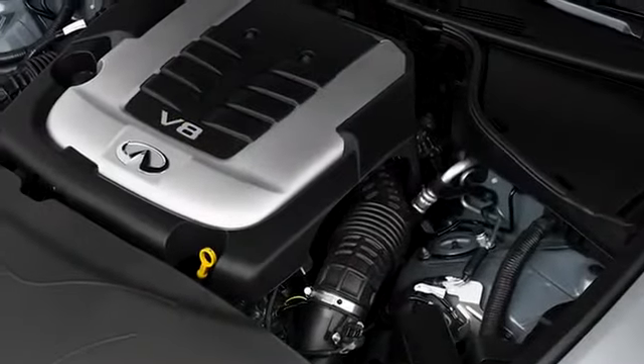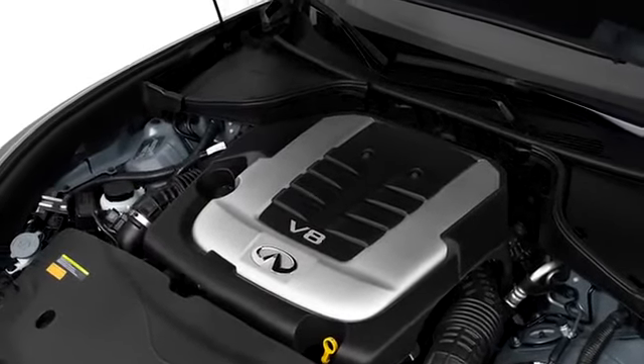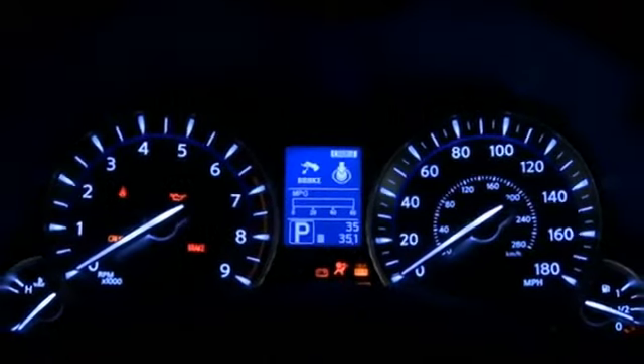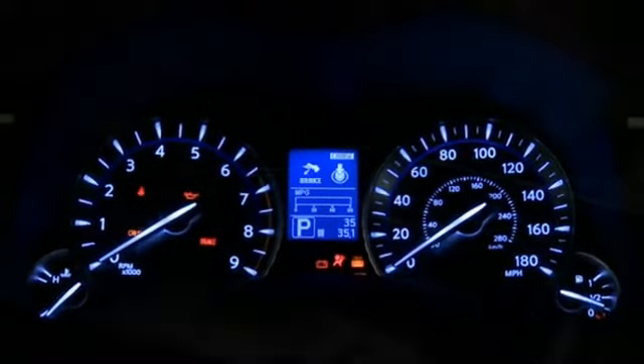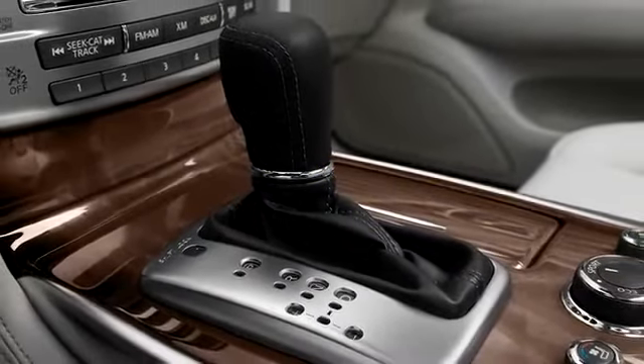The 2011 M is offered with two unique powertrains. M37 models are powered by a direct-inject V6, while the M56 features an enlarged 5.6-liter direct-inject V8, pumping out more than 400 horses. Both versions offer rear-wheel drive or Infiniti's intelligent all-wheel drive system.